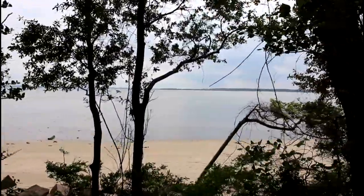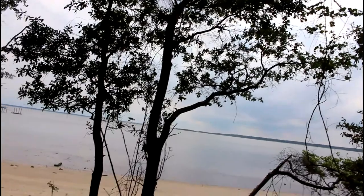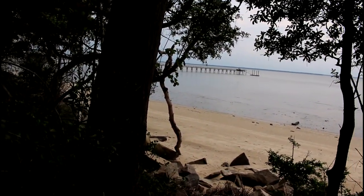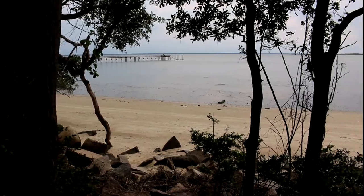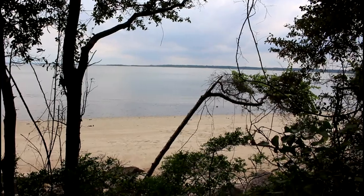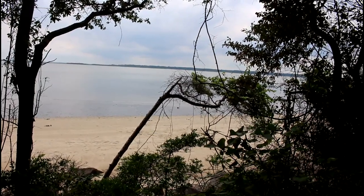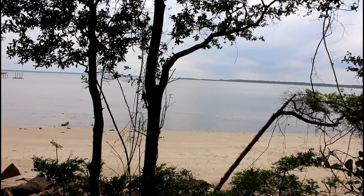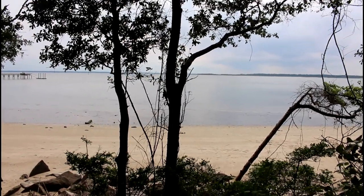Different beach in South Carolina. Most people go to, you know, Isle of Palms, Bali, Sullivan's Island, things like that. This is probably how it looks whenever the guys first pulled up — just a little slip of land and a bunch of woods. Let's see if we can find the actual spot.